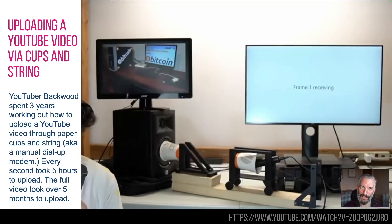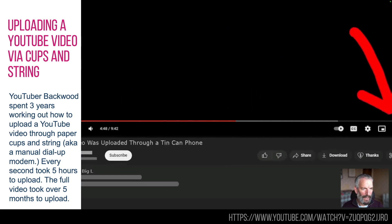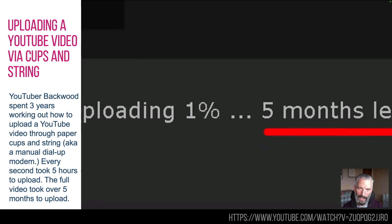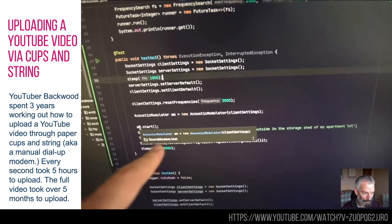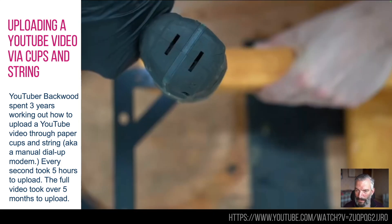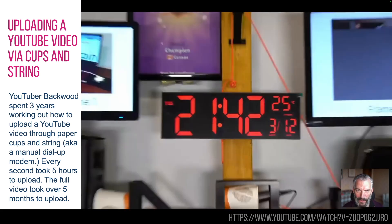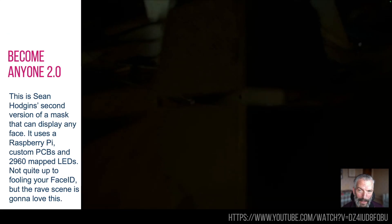If you're a bit older, that is actually how modems used to work — and kind of still do — using audio. Apparently every second took five hours to upload, and it took over five months to upload the actual video you watch. The presentation style is not to everybody's taste, I must admit, but I did enjoy it. Go and have a look at the video — it's awesome.